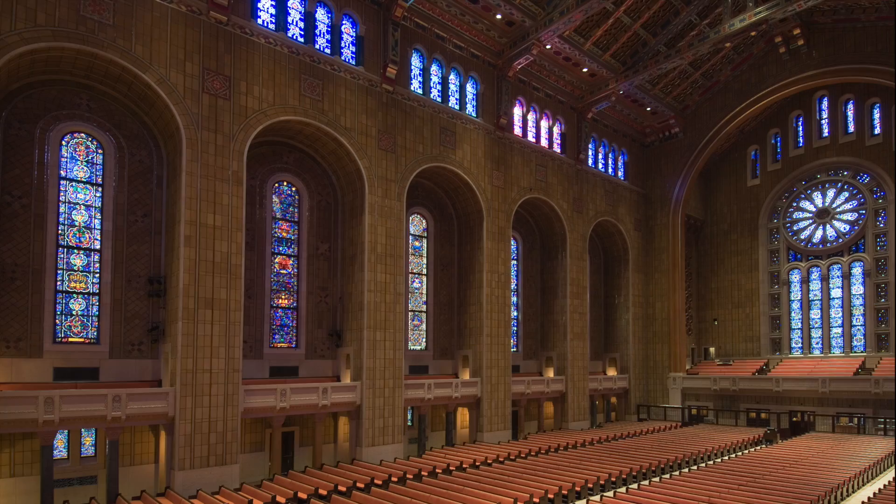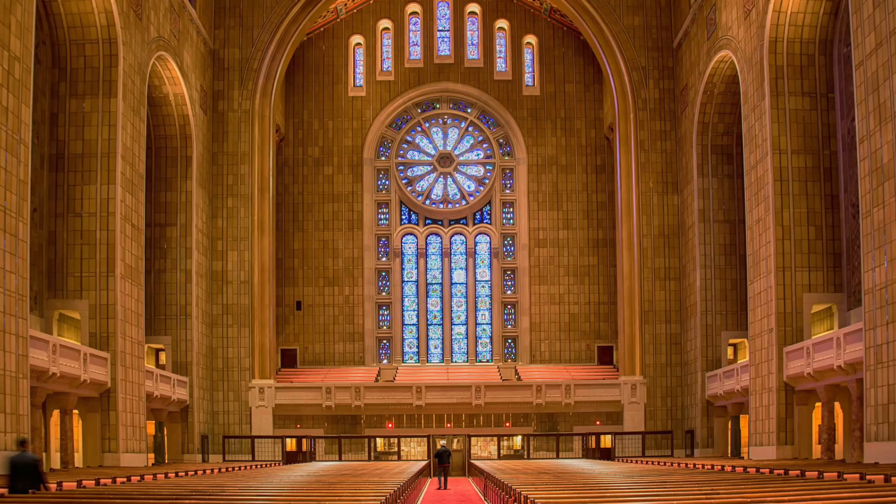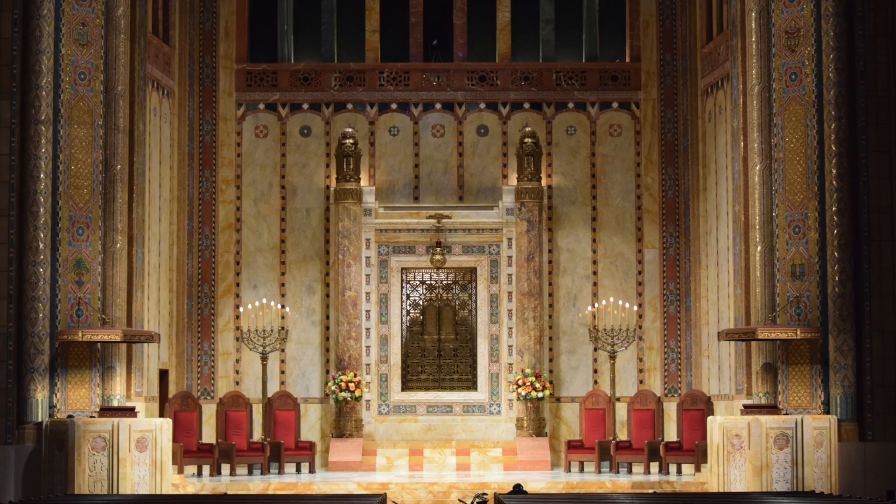The sanctuary is massive — 100 feet wide, 175 feet long, and 103 feet high. It seats up to 2,500 persons. The early use of a steel frame allows for pillar-free space.